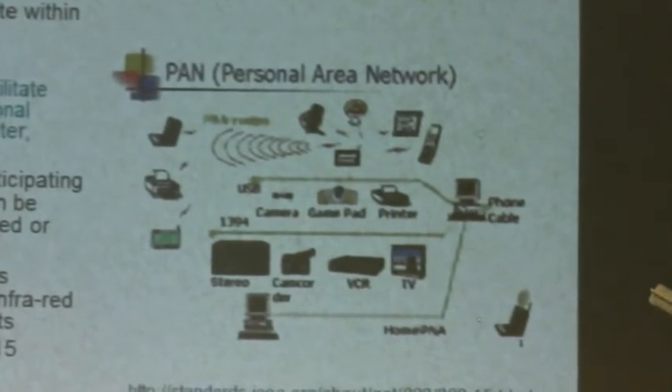Personal area networks employ short-range low-power wireless technologies such as infrared and Bluetooth. There are others such as ZigBee and Z-Wave, which are used more in home automation. Body area networks, which we'll discuss in a moment, relate to the IEEE 802.15 standards.